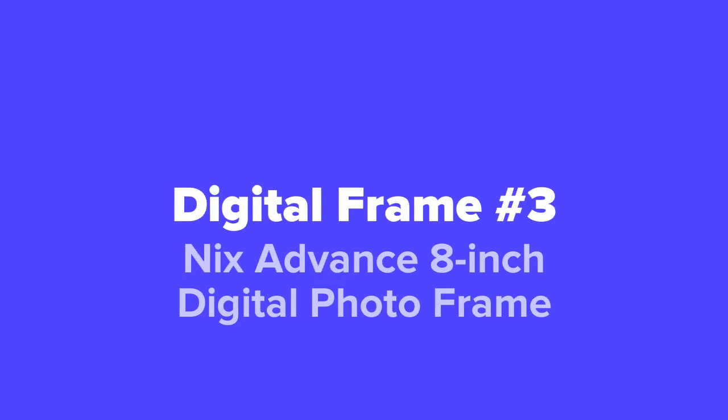And coming in at number three on our list, we've got the NYX Advance 8-inch Digital Photo Frame.